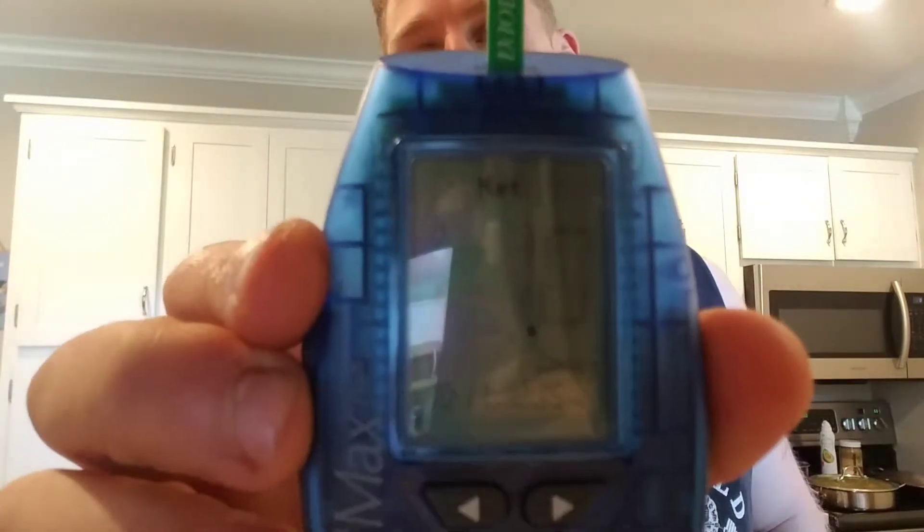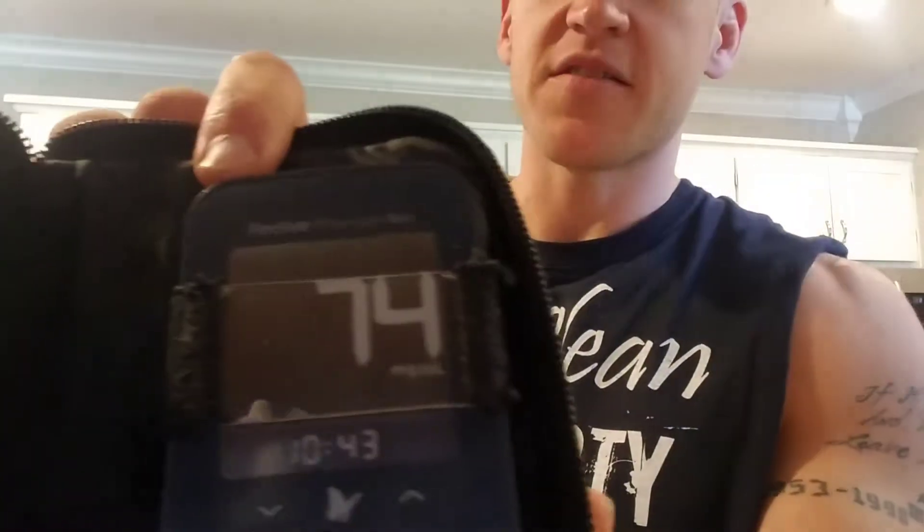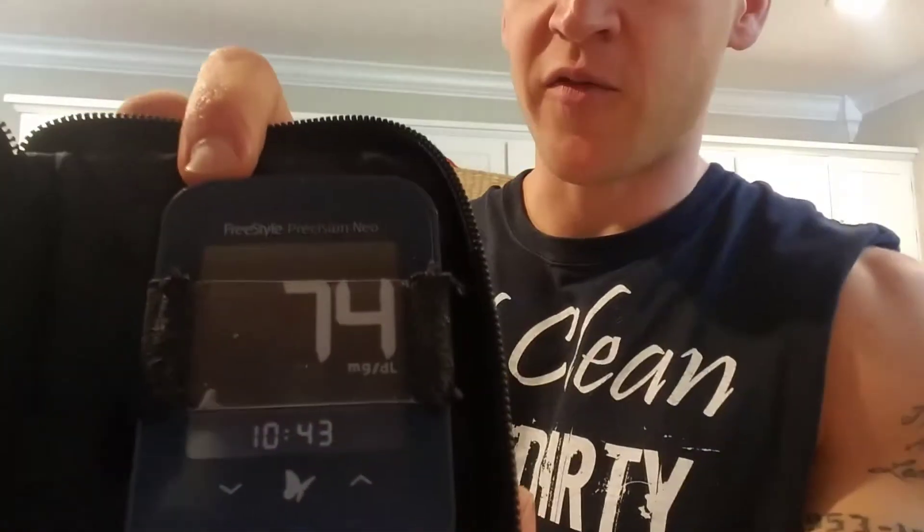I'm going to show you guys exactly what I'm talking about here as I test. This morning I was about 1.5 millimolar before my workout. We're going to see what I am now with blood ketones. We're only at 1.0. And my blood glucose is 74, which isn't too bad either. 74 — and that's at 10:43.